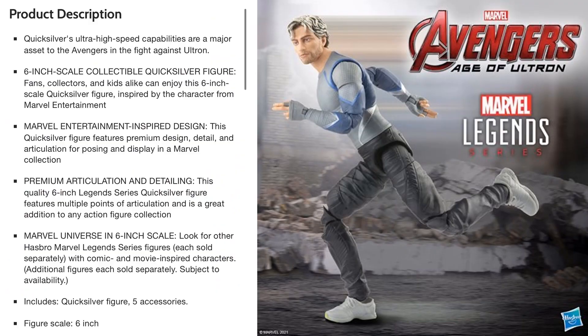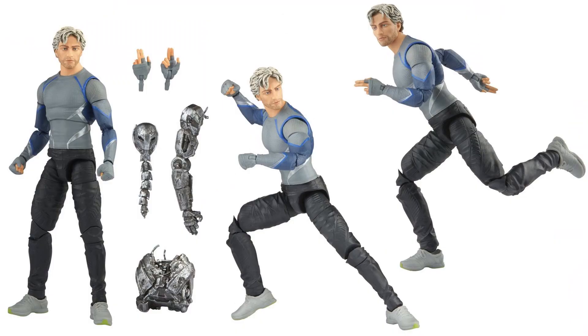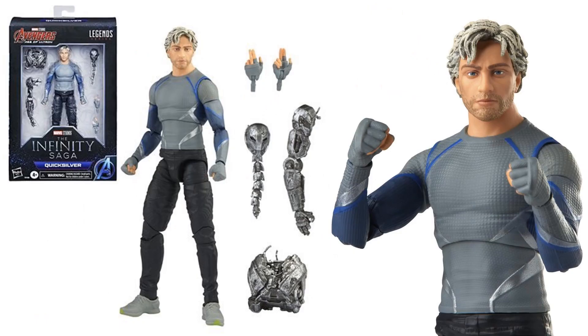Next up was the Quicksilver announced from Age of Ultron. Here's the front and back of that package — he does come with some Ultron pieces and extra hands. So we finally got our Quicksilver, who did die in the movie.